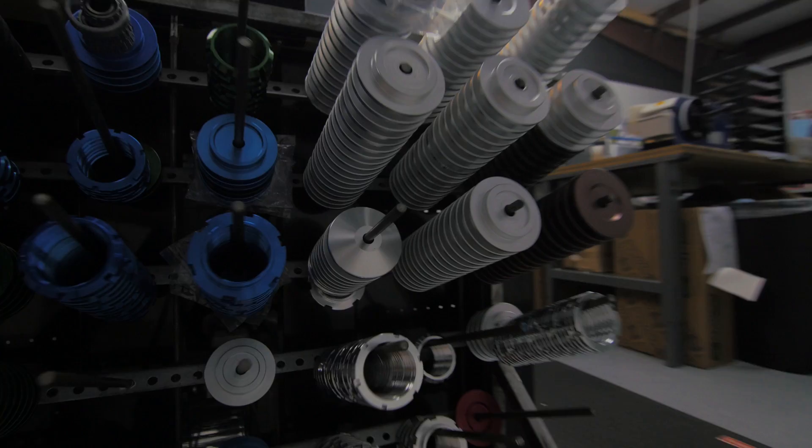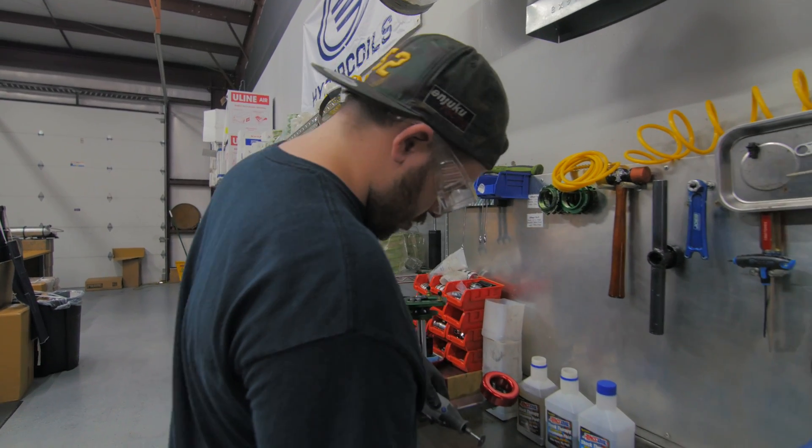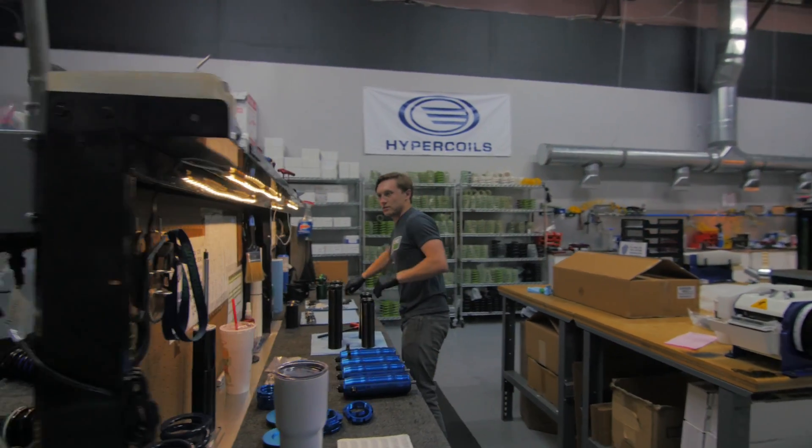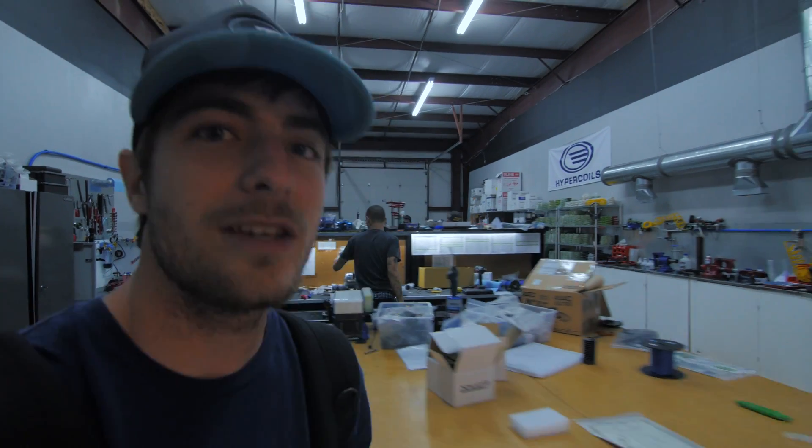Seeing coilovers be built was one of the coolest things I've ever seen in the aftermarket. It is a labor of love and it is very tedious — I cannot give credit enough to people who do this. I want to give a huge thanks to Fortune Auto for letting me tour their facility; it was an amazing time. I definitely recommend their coilovers — they're really fantastic. You think in the end it's just like a manufactured strut with a spring on it, no big deal. But at the end of the day, a lot of work goes into it. The dyno was really cool — everything was a great experience. Make sure to check out Fortune Auto; I'll put the link in the description. See you guys next time, take it easy, have a fantastic day.